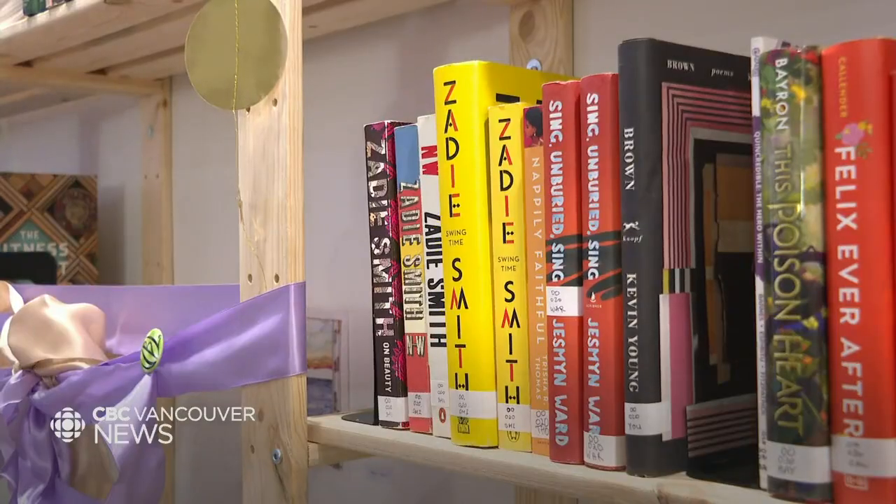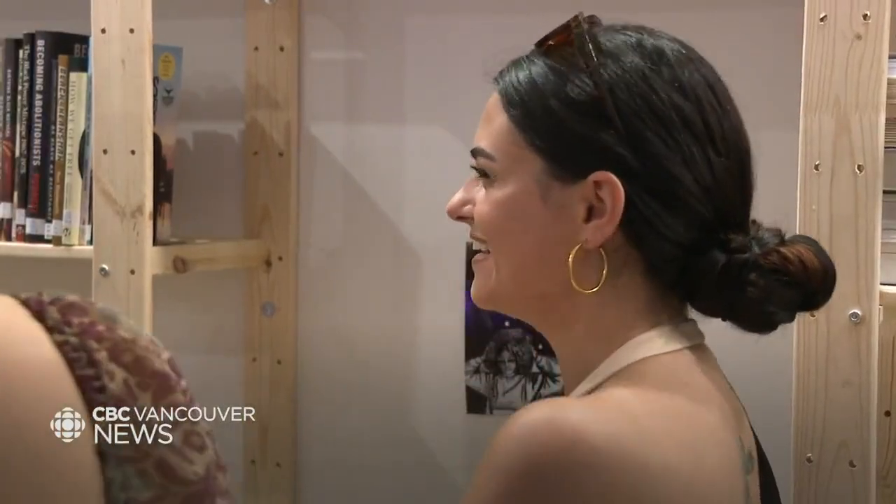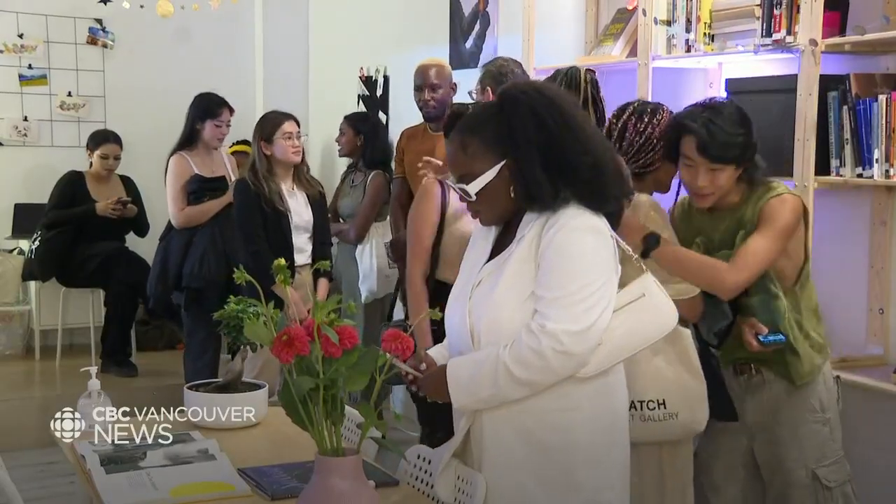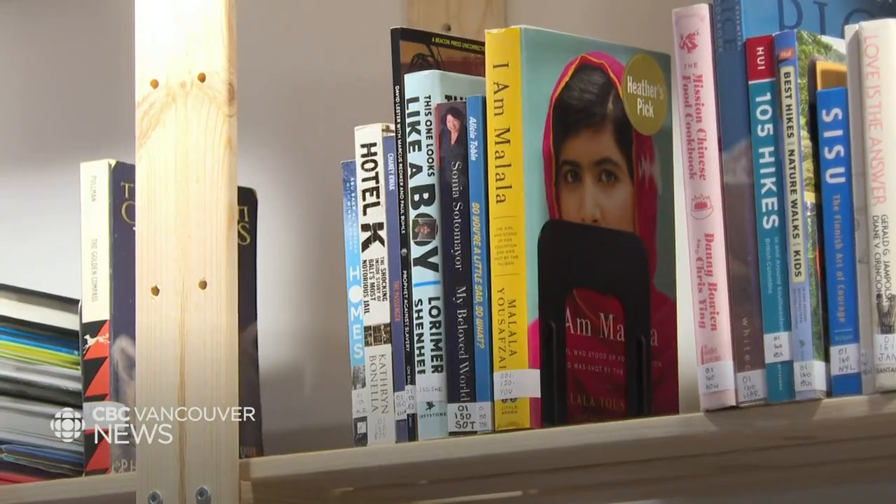The project has been in the making for the last six months, and the people behind it say it's incredibly needed for the community. Art spaces and community centers where you can really come to find specific books, literature, and resources that are for black people is unheard of in Vancouver.